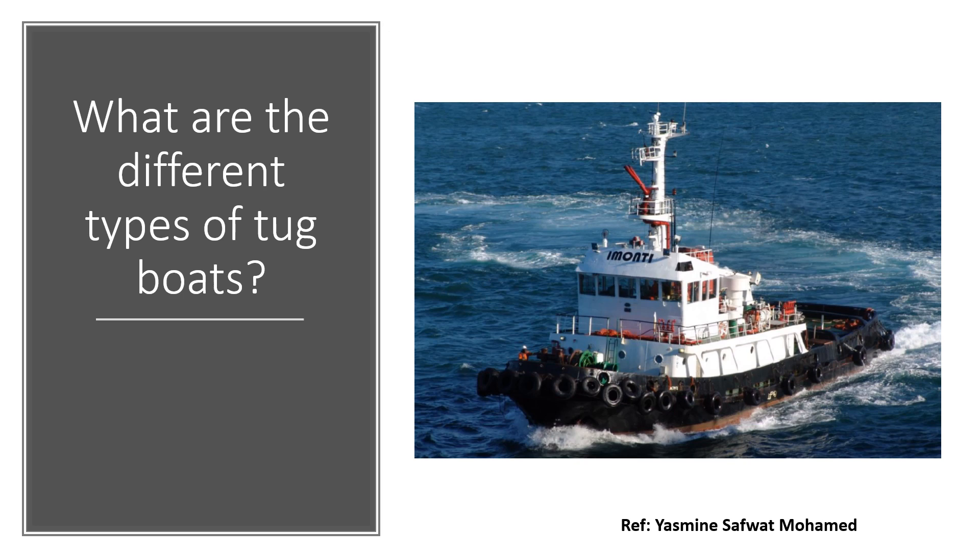So a tugboat, for those of you who don't know, is a boat that helps in the maneuvering of vessels by either pushing them, pulling them, or towing them. When a vessel comes into a port and is trying to berth, or when a vessel is trying to unberth or leave a port, tugboats are often used. Most of the time tugboats come in both forward and aft positions, but it may differ depending on the length of the vessel or how the vessel is berthed against the jetty. Sometimes you don't even need tugboats and can use bow thrusters, but most of the time for commercial vessels tugboats are used.